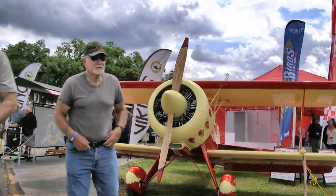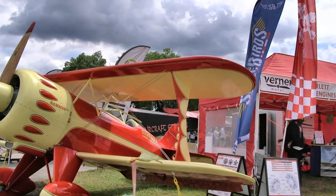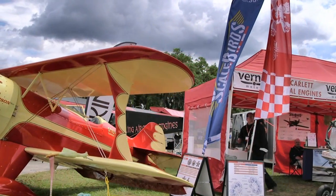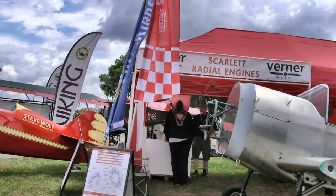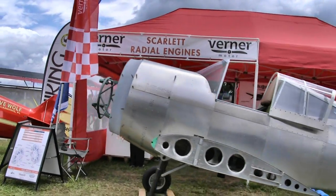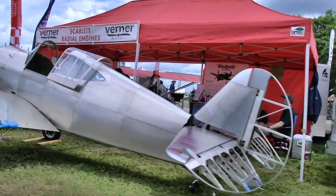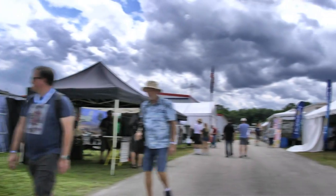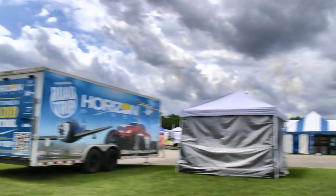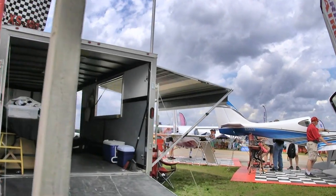Next up is an interesting one — it looks like an engine company display, but this particular airplane right here is a P-36. It was the predecessor to the P-40 but used a radial engine, so that made a logical connection for them. They built that airplane you're looking at — it's a scratch design — they're going to make it into a kit, but that one is the first of its kind. Pretty fun — they're going to strap a Verner radial engine on the front of it.